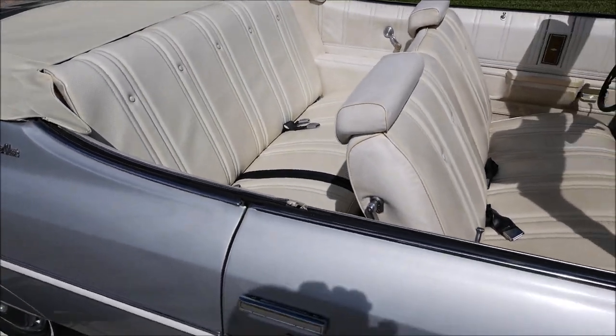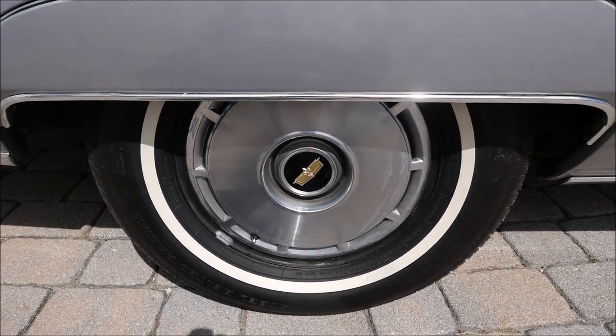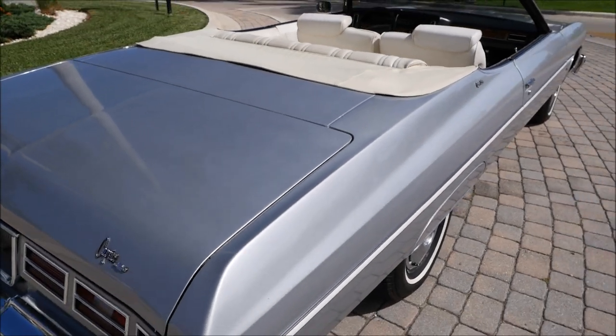It has manual windows. It's ready for any type of overhaul if you'd like to make it into a show car, but it doesn't have to be — it's in very nice condition as it is now.